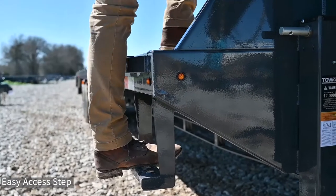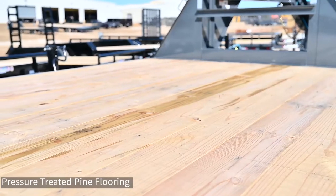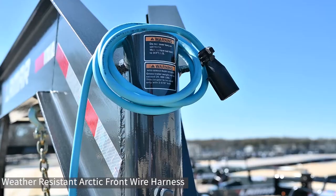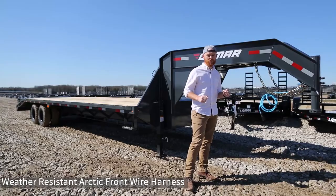A step to easily get up onto the deck. The floor is pressure-treated pine so that it withstands years of harsh weather. A weather-resistant Arctic front wire harness so that it won't get stiff and break in extreme cold temperatures.